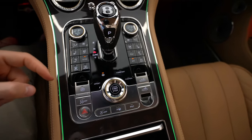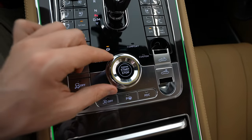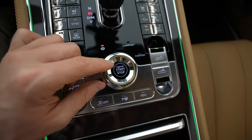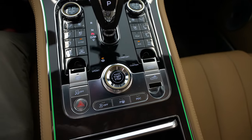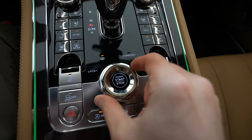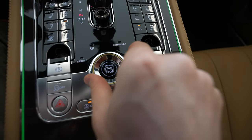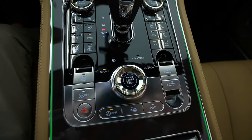Then you have the parking assist, the start-stop engine button, traction control, electronic handbrake, rooftop open/close button, and the beautiful start engine button. If you rotate it, you can change different driving modes — right now it's Bentley mode, then you have sport mode, comfort, and custom mode.